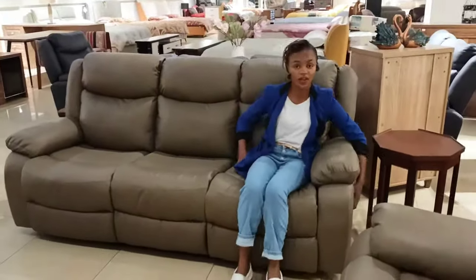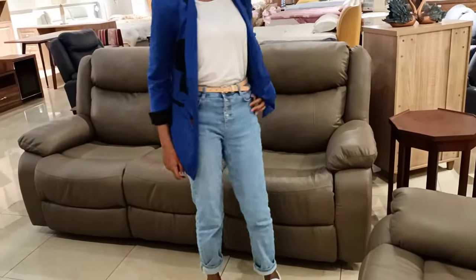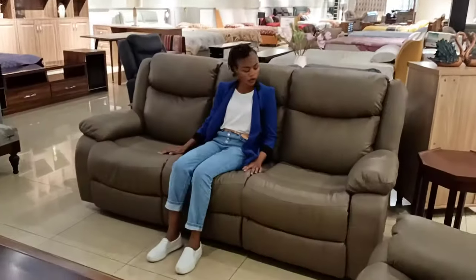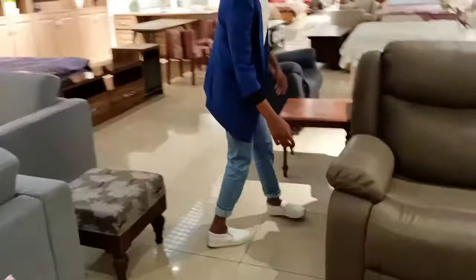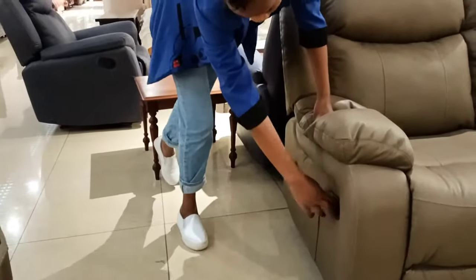It doesn't require a lot of force. A recliner sofa is one of the best, most advanced sofas because of the reclining technique — so many people find great comfort from the reclining. On this three-seater, the right arm reclines and the left arm reclines, except the middle part which does not. Reclining is done by the help of a mechanism here on the side of the sofa.